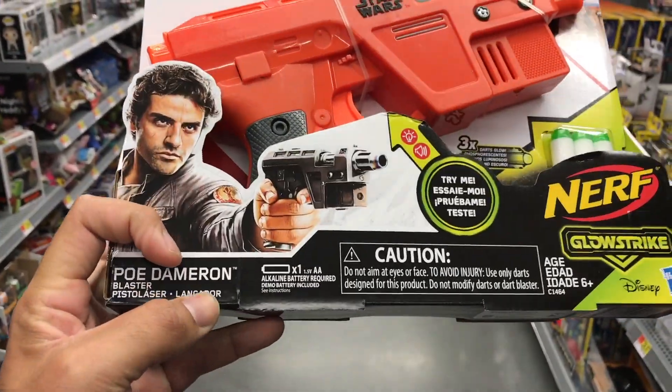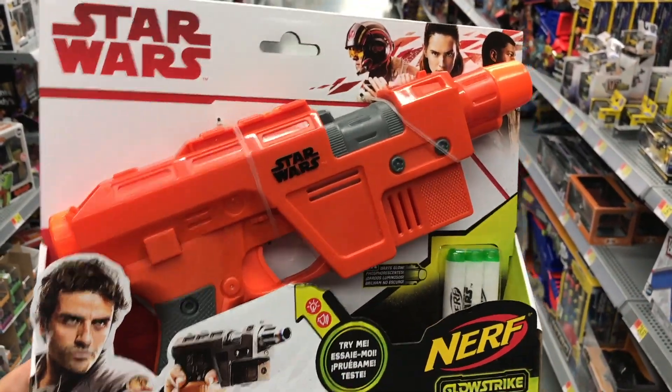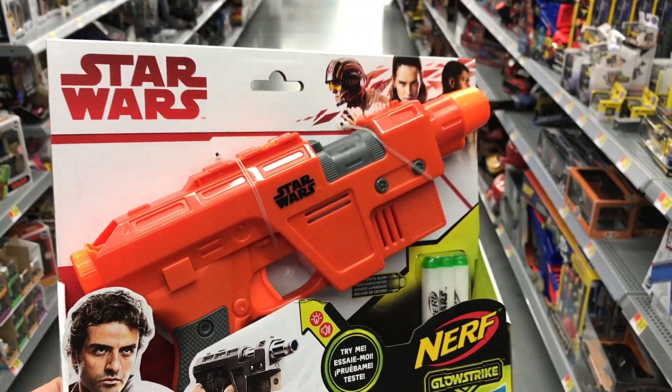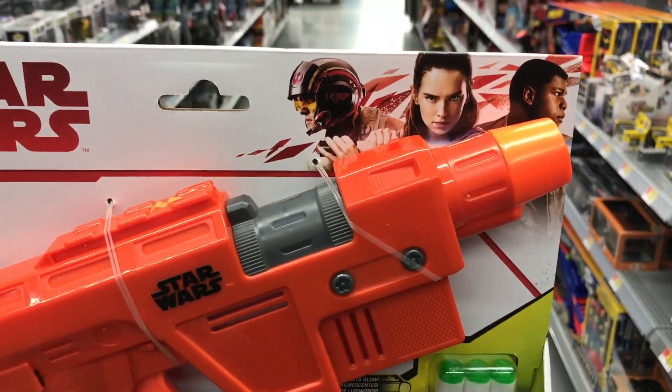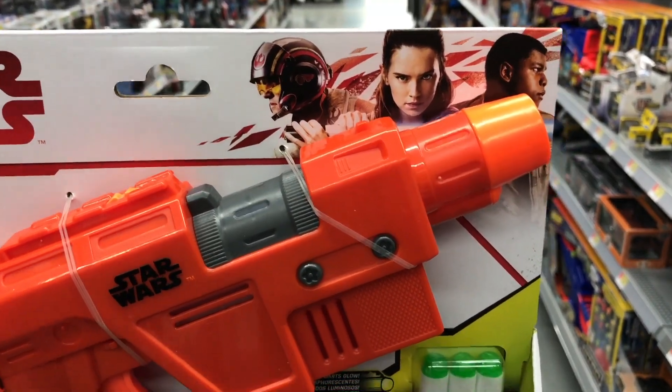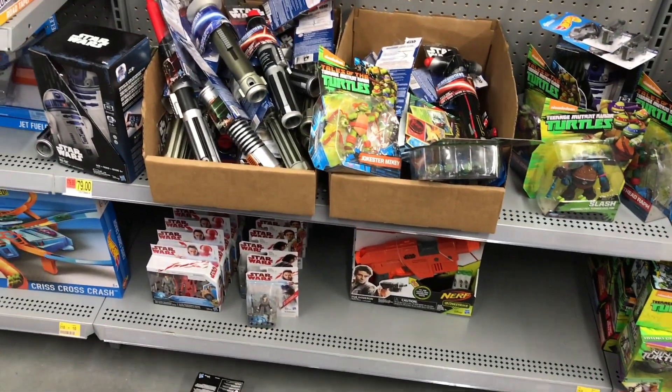They've got this Poe Dameron blaster Nerf gun - they had something similar for the last couple of movies, part of that Nerf partnership. You can tell this is Last Jedi because it has the Last Jedi logo. Pretty cool, and as you can see there's a bunch of stuff down here, so let's take a look.